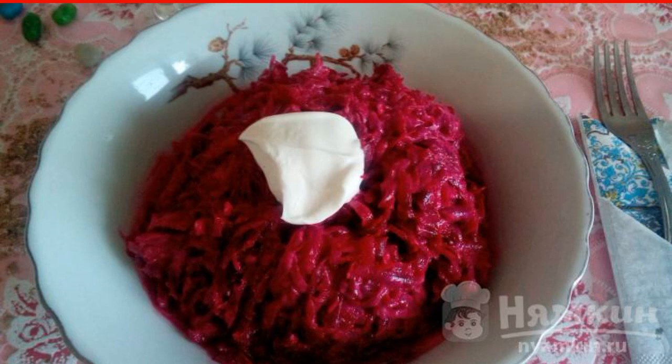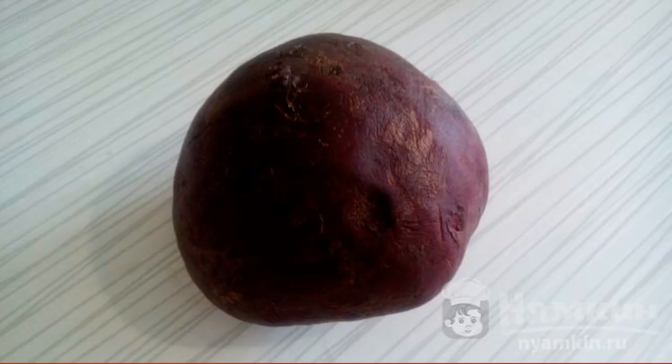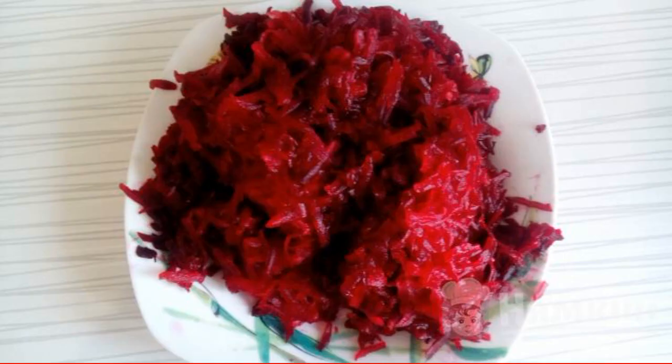Beetroot salad with sour cream and nuts contains only ingredients that are useful for our body. Rinse the beets thoroughly under running water, pour cold water and put them to cook without cleaning for 20 minutes, then cool.